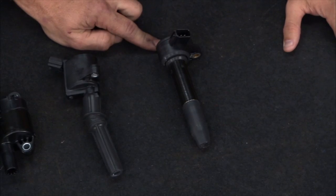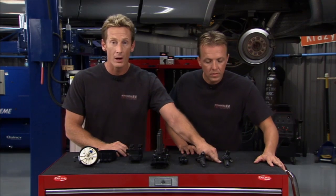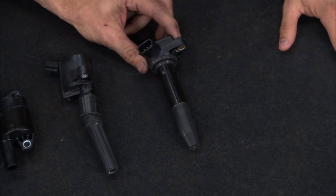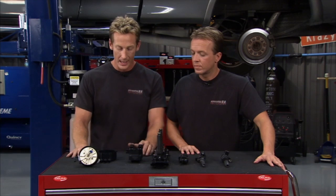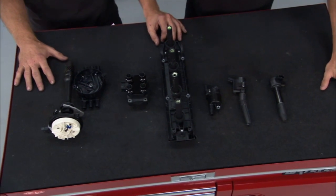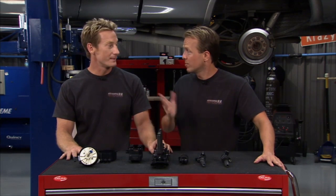Keeping with the theme of lighter, smaller, better, shorter — the pencil coil came about in 2001. It's prevalent in a lot of passenger cars and trucks today, and it's physically smaller than the others. Once again, less opportunity to lose spark and energy, and you only need one per cylinder. If one goes bad, you don't have to junk the whole system. The coil has evolved and gotten smaller, better, lighter, and faster over time.